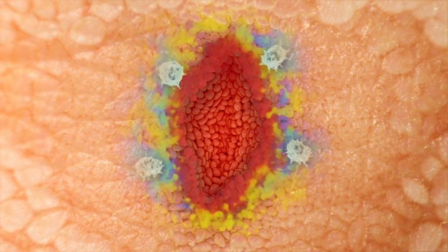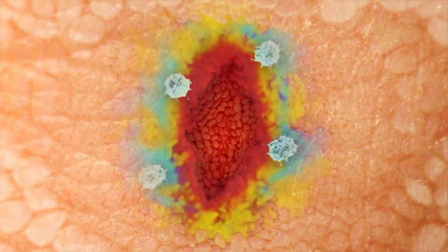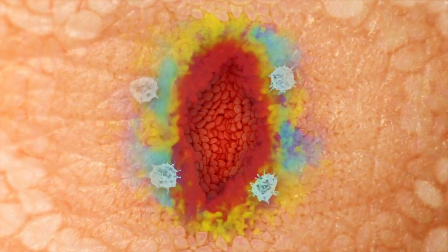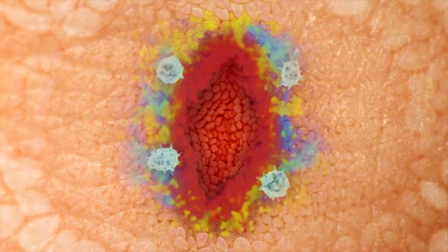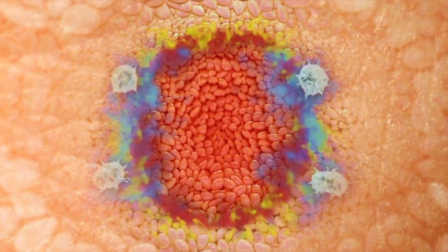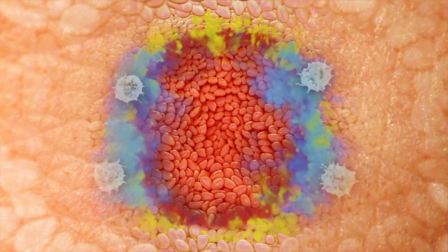With a non-healing wound, the immune cells continue to produce their chemical signal long after the infection is cleared, creating an environment which disrupts the repair signal. If this continues, the cells surrounding the wound become damaged, and this increases the size of the wound.